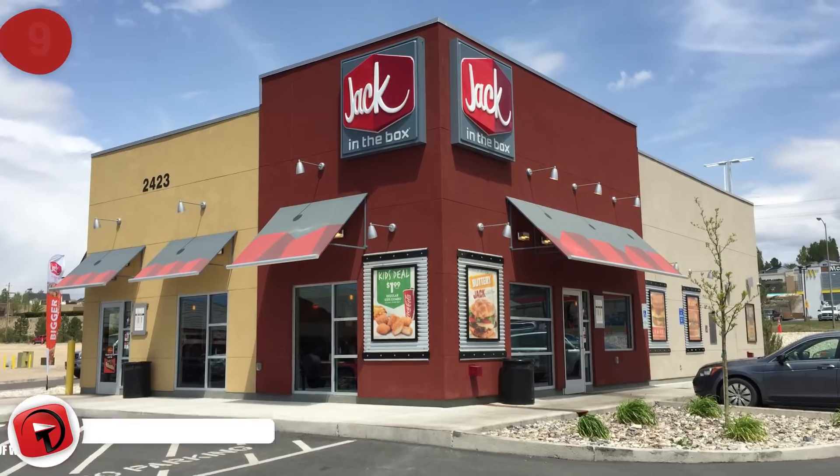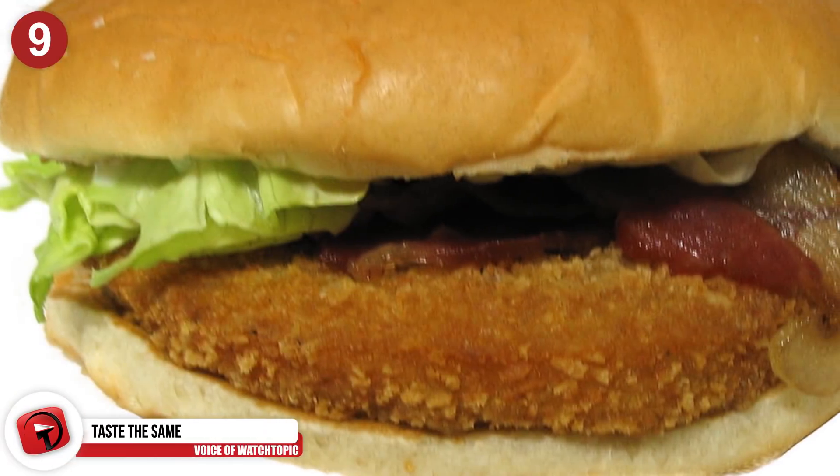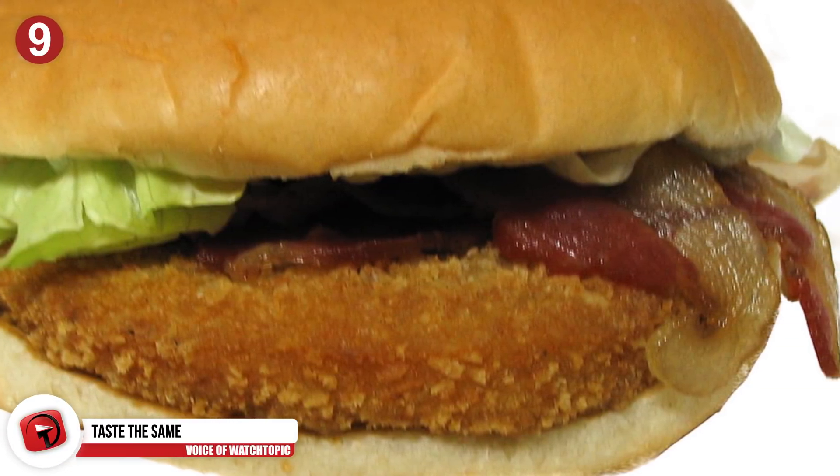Number 9: Taste the same. If you're heading to Jack in the Box, order two junior bacon cheeseburgers and combine the two, and you're left with a much more affordable option than the bacon ultimate cheeseburger.